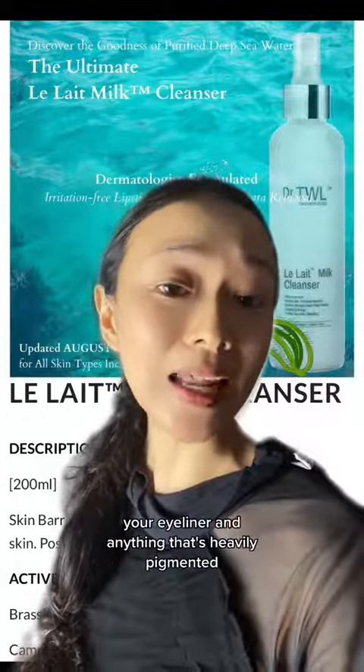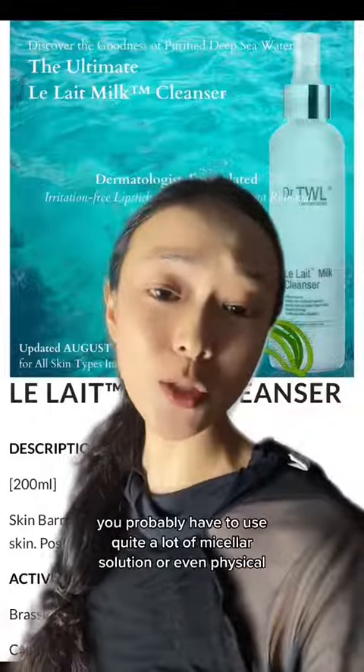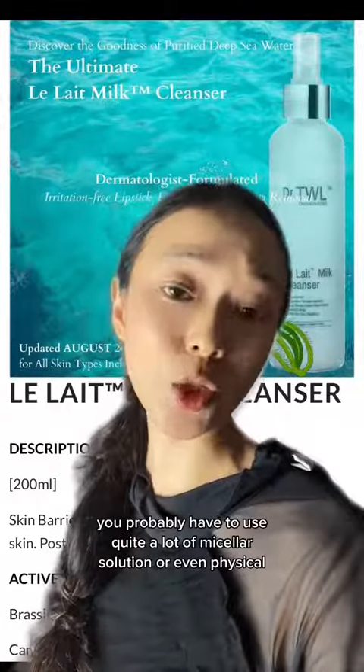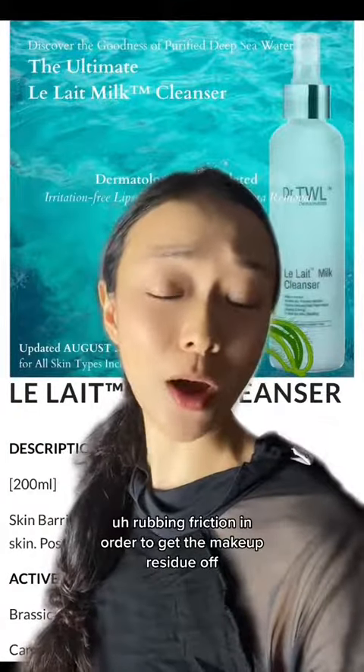For instance, your mascara, your eyeliner, and anything that's heavily pigmented — you probably have to use quite a lot of micellar solution or even physical rubbing friction in order to get the makeup residue off.